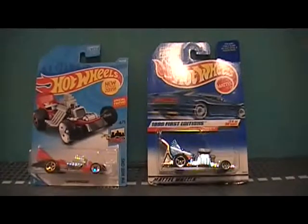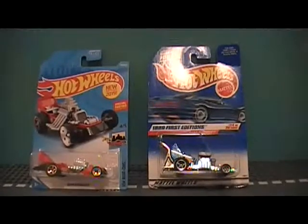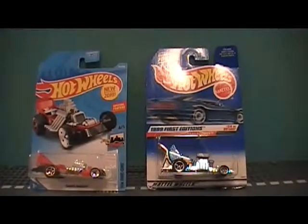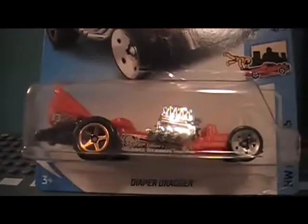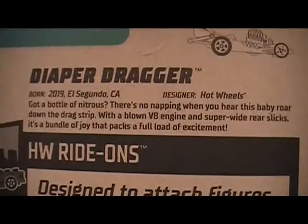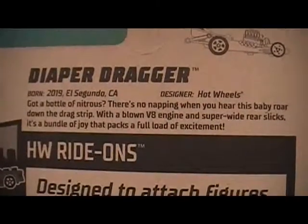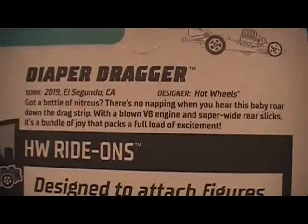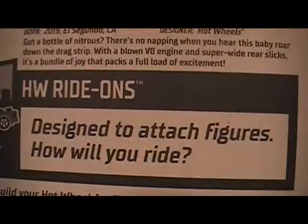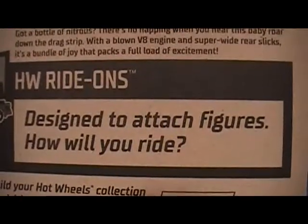This video is for the new model's diaper dragster for 2019, and for 1999 first editions. Baby Boomer's got a bottle of nitrous — there's no napping when you hear this baby roar down the drag strip with a blown V8 engine and super wide rear slicks. It's a bundle of joy that packs a full load of excitement. This is part of the Hot Wheels Ride On series, designed to attach figures.